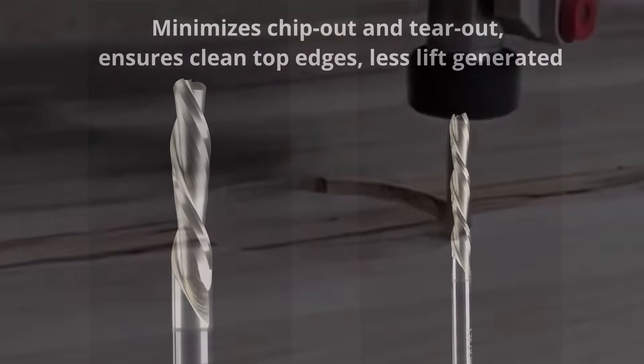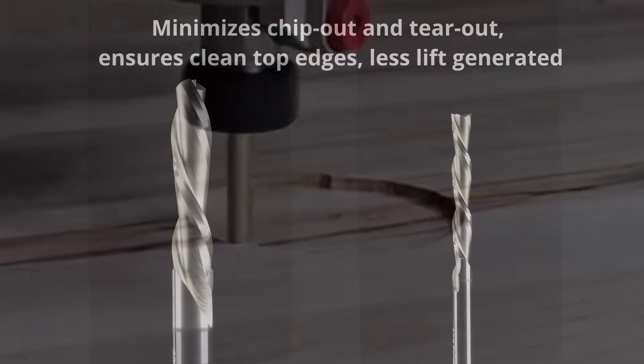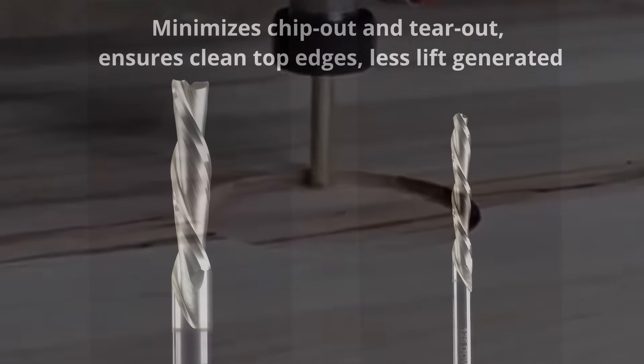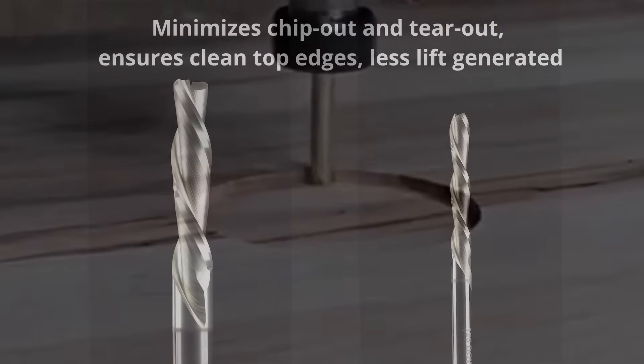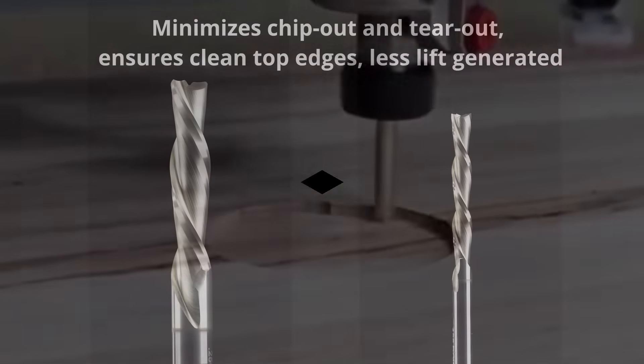The downtown Jenny is a down-cut bit that shears material downwards, minimizing chip-out and tear-out for a cleaner top edge. This down-cut geometry pushes down on your material, making it easy to work with with very little hold-down.